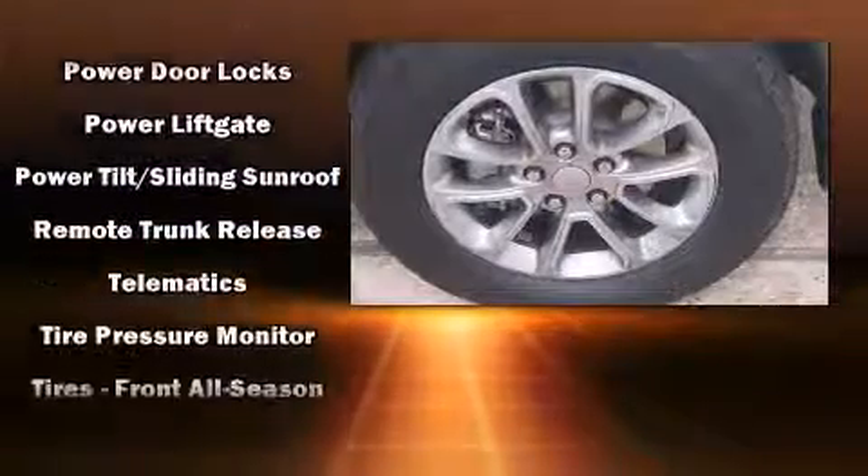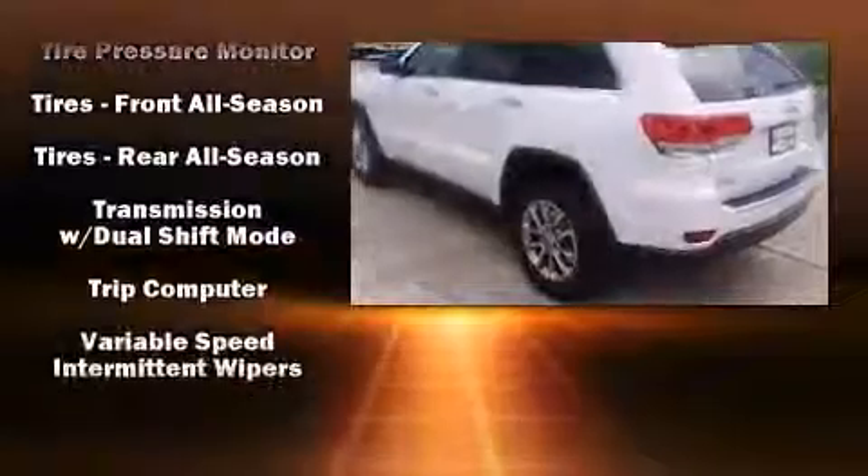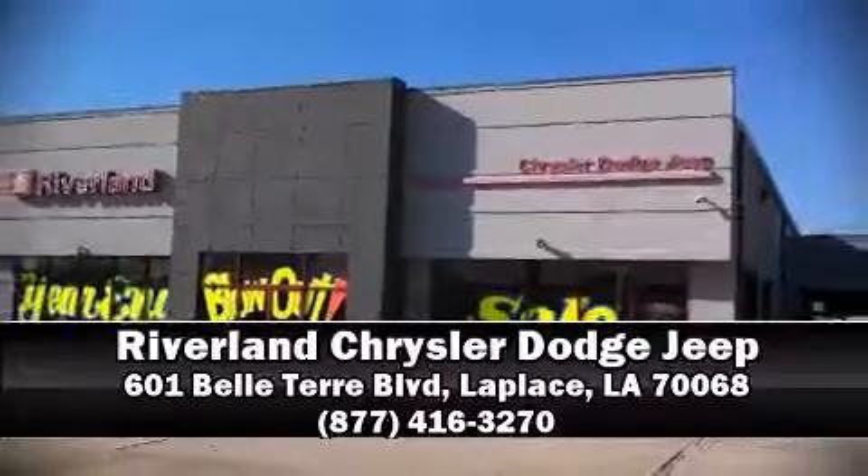Additional safety features include a security system, an emergency communication system, and four-wheel disc brakes with ABS. Our experienced sales staff is eager to share its knowledge and enthusiasm with you — come on in and take a test drive.